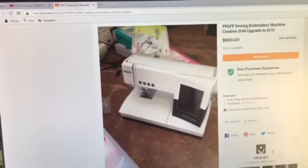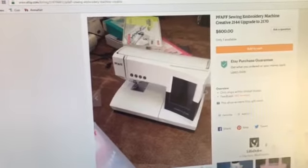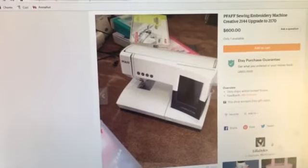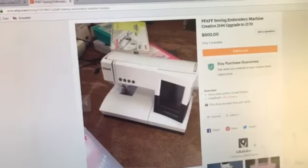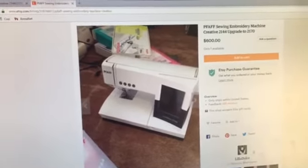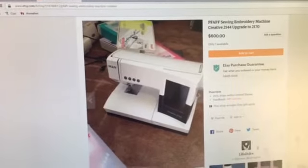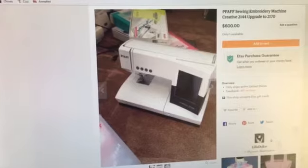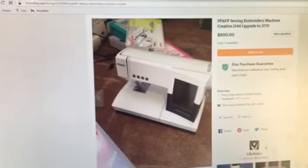I also have a hand crank PFAFF, and that one I believe just does a straight stitch. It stitches beautifully but I have to use the hand crank to make it stitch, which is kind of fun. It's a really beautiful machine too, so I probably won't get rid of the hand crank PFAFF.